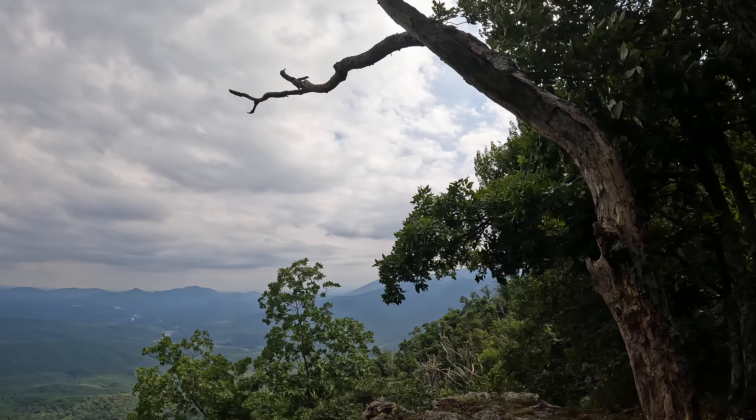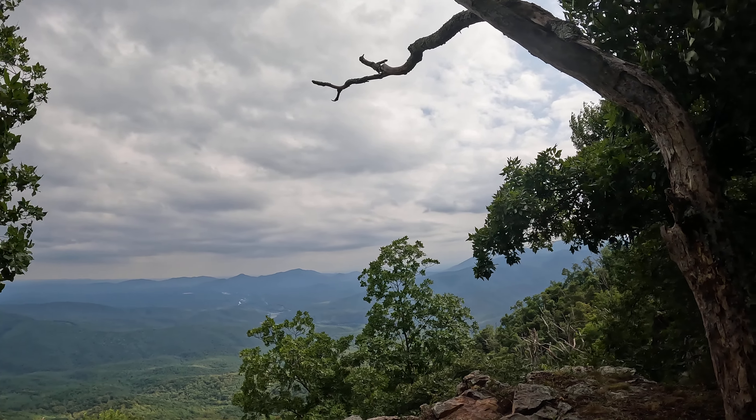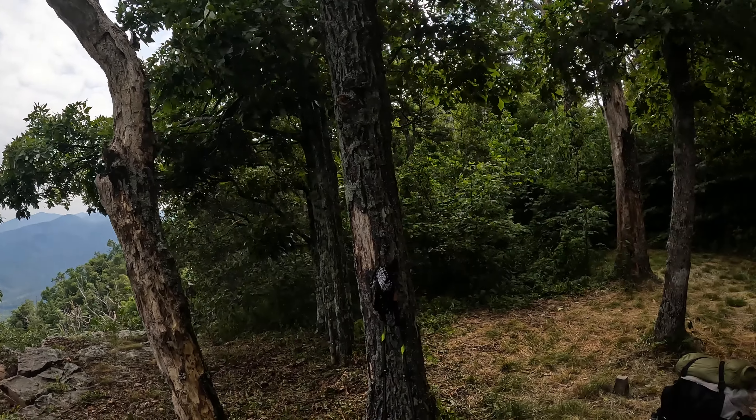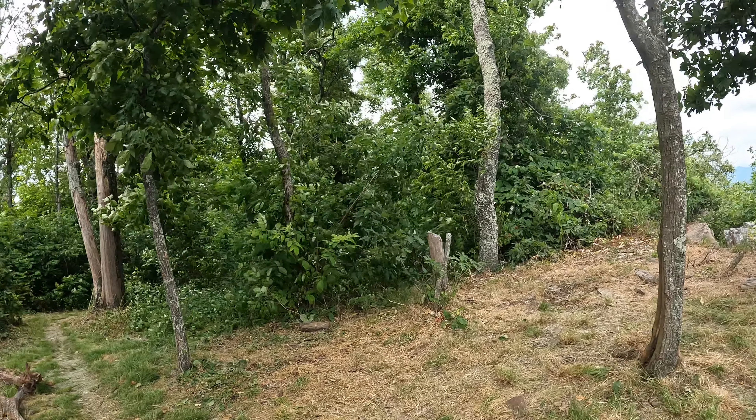No rain is predicted, but it definitely looks like it might rain, which might actually be nice because it's been hot — been real hot, been sweating all the way up. There's no water up here either; gotta get to the Punch Bowl shelter, where the water isn't that great.